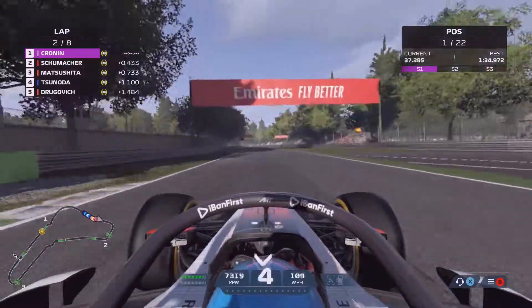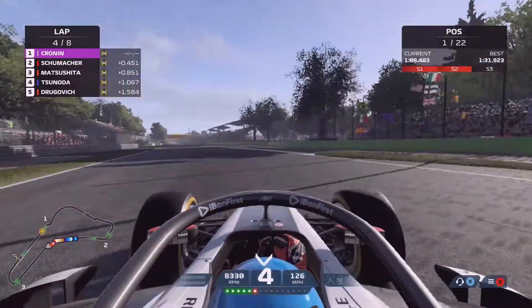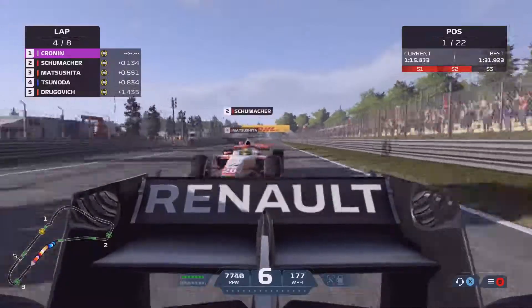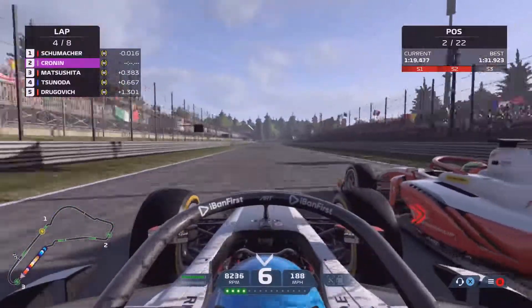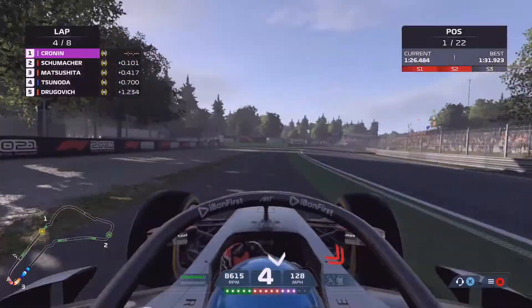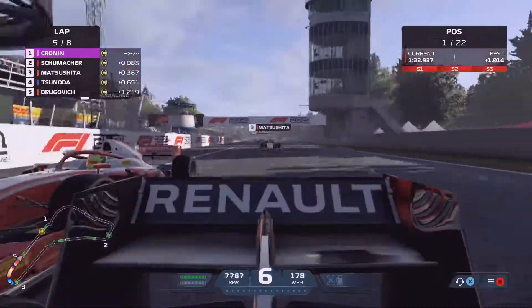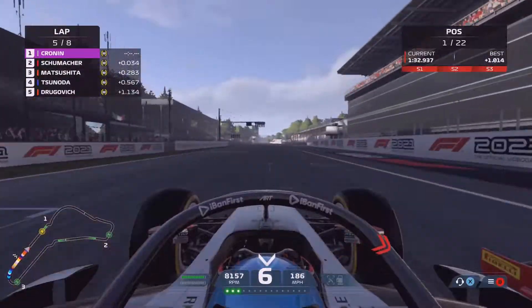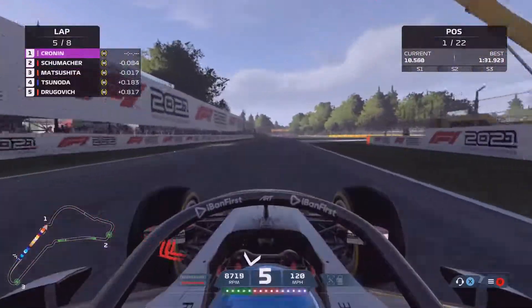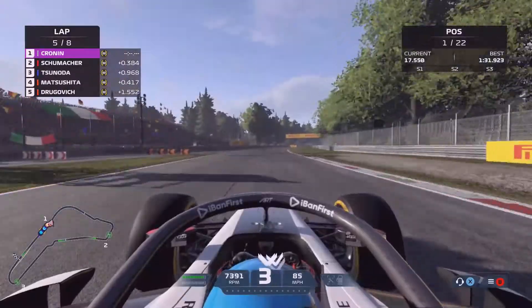Schumacher has DRS now, enabled on lap 3, and here he goes to the right-hand side — he could have a real chance of taking the lead. We're going to dive inside of Schumacher, similar to how we did at the start of the race. There we go, back up into Turn 1, we've got the lead, and this time we defend the inside coming off the corner — that means Schumacher can't get past. Moving into lap 5 we're still leading, Schumacher's still going to have DRS, pulling to the right-hand side, but we've gone way over the kerb and Tsunoda passes both us and Schumacher.